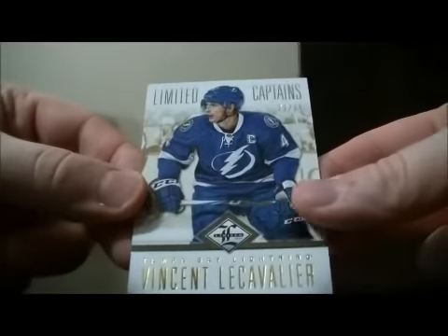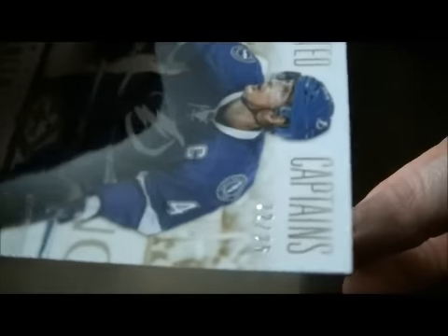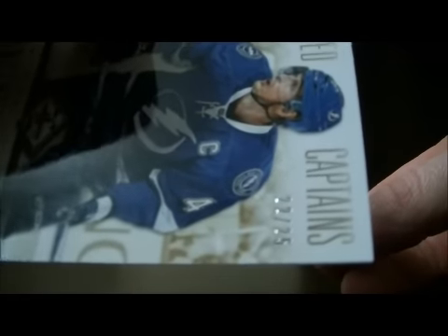And to finish it off, we have a Limited Captains card for the Lightning of Vincent LeCavalier, number 22 out of 25 to finish it off. Thank you very much again everybody for watching. Hope to see you again next time. Bye.